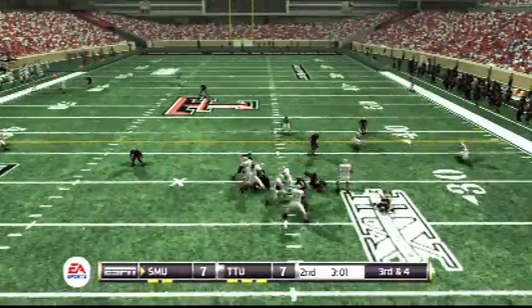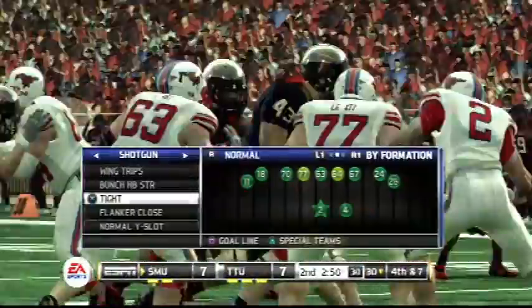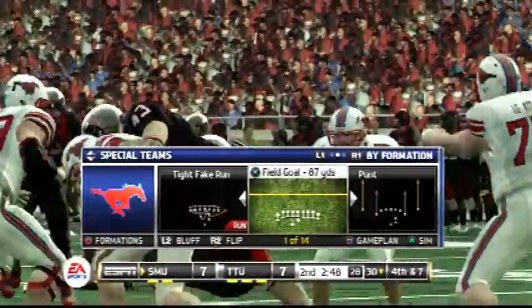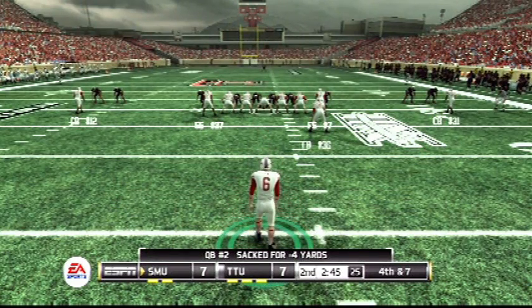Drops back to pass and he's going to be sacked. The pressure was just too much to handle that time, as this defensive end was able to sack the quarterback. They came with the blitz and this time it worked out. The quarterback had no open receivers and he just went down.